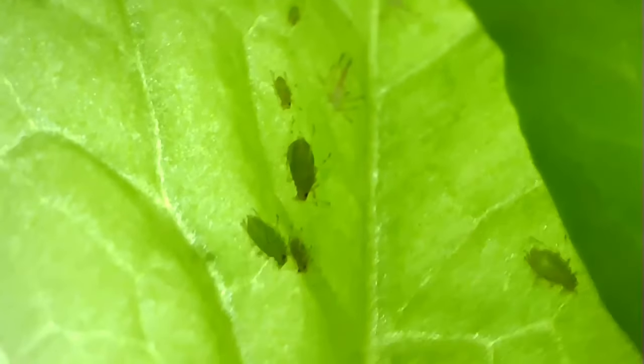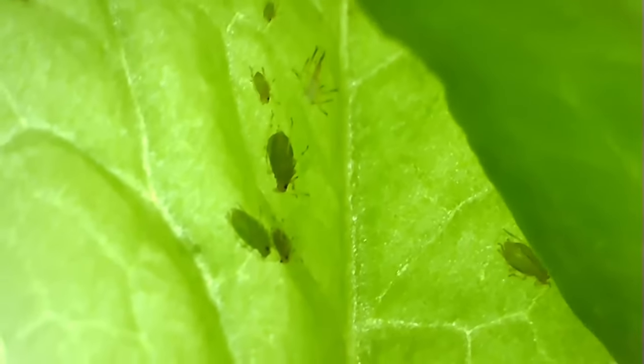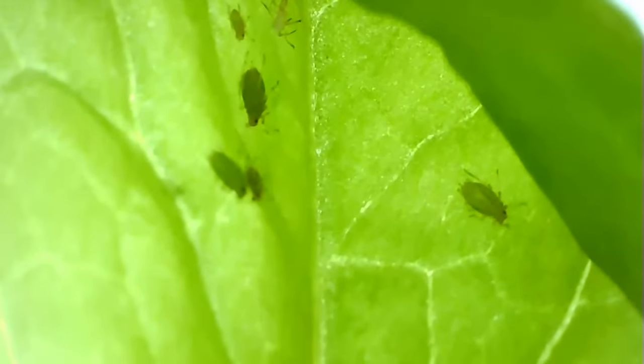We disrupted this overwintering cycle when a few aphids hitchhiked into our greenhouse last fall. They laid their eggs in the greenhouse instead of their typical woody hosts, and the eggs emerged much earlier because of the warmth inside. The greenhouse also created a protective environment, sheltering the adults and eggs from wind, snow, and cold temperatures, meaning some adults and a lot more eggs than normal survived the winter.